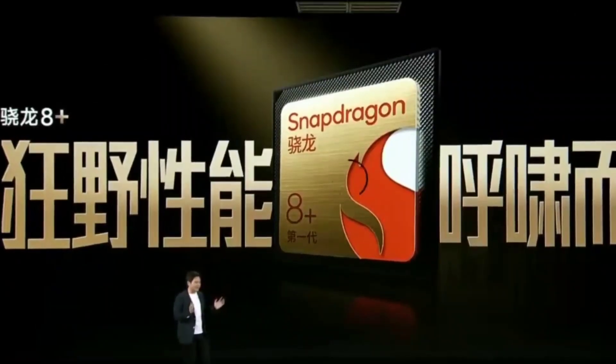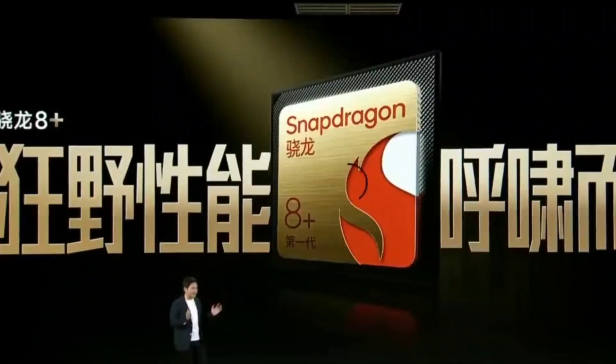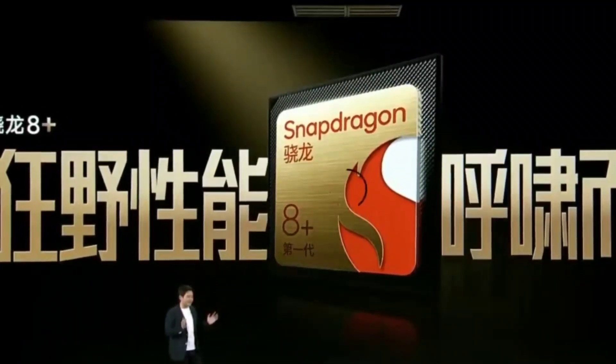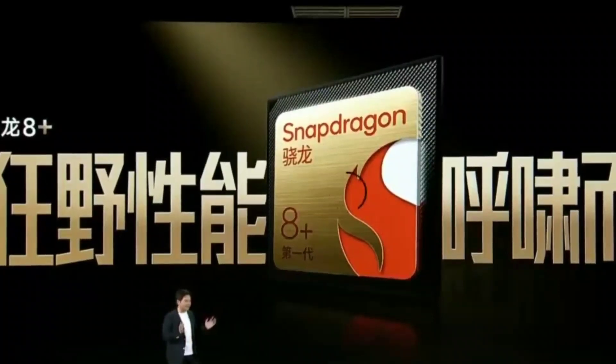The processor is going to be the Snapdragon 8 Plus Gen 1, which is the latest and powerful Snapdragon processor. That's what the Redmi K50 Ultra device will be having.